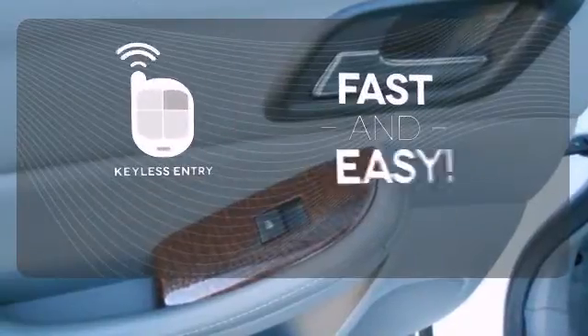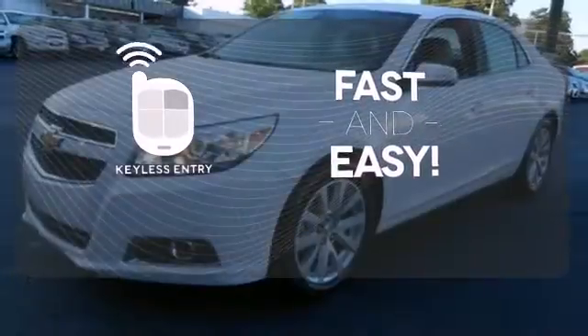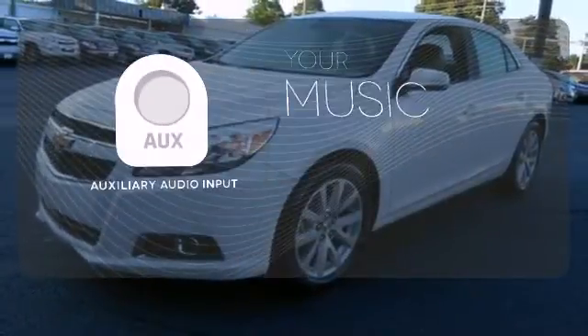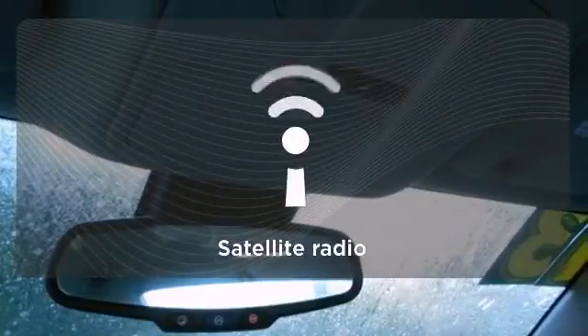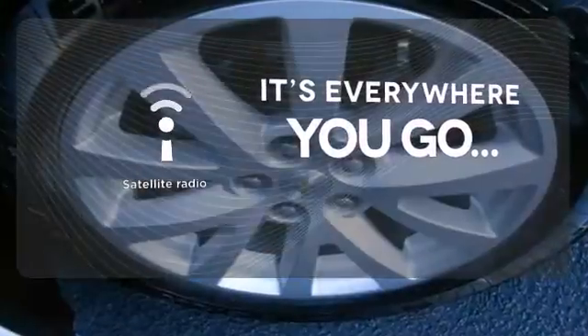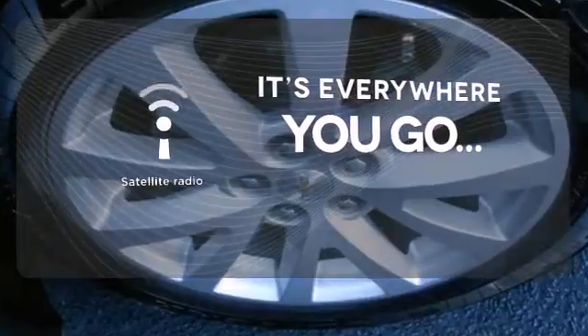Getting into your car is fast and easy with the keyless entry. An auxiliary audio input lets you bring all your playlists along for the ride no matter where you go. Take your favorite music, comedy, and sports with you with Satellite Radio.